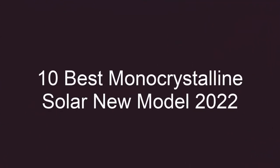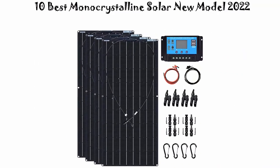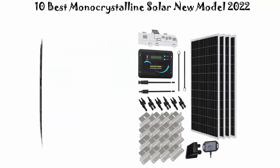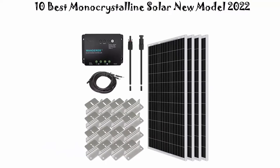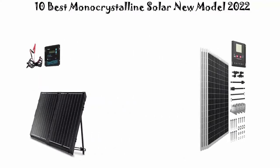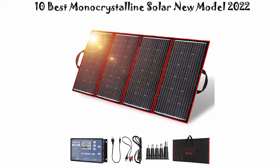10 Best Monocrystalline Solar New Model 2022. We are going to check out the top 10 best monocrystalline solar panels — must watch before you buy. This list is based on my personal opinion, and I try to list them based on their price, quality, durability, and more. You can check out the links in the description and comment section below. Let's get started.